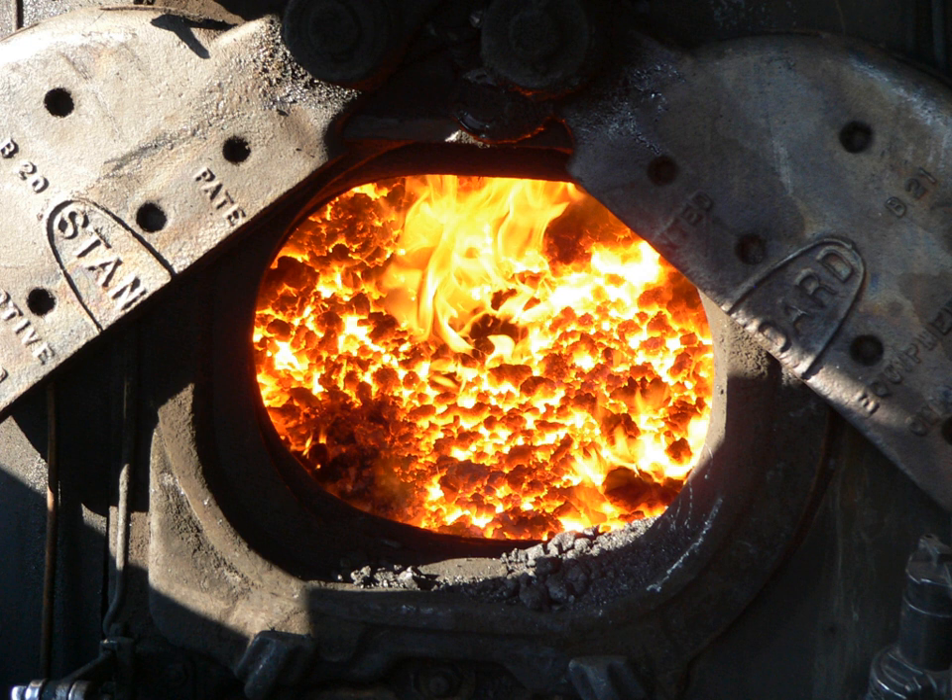There were, and are, many different designs of firebox for stationary boilers. In flue-type boilers, e.g. the Lancashire boiler, the flues themselves form the firebox. In water tube boilers, the firebox is usually a firebrick-lined compartment below the water tubes.